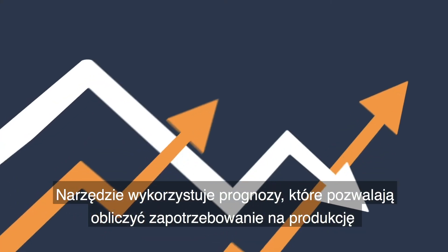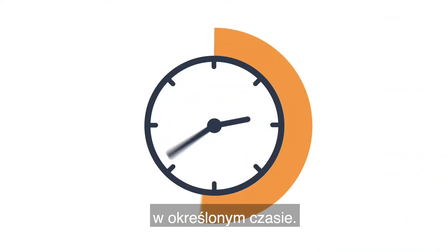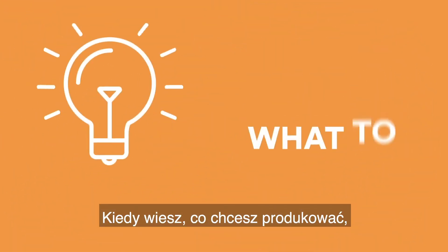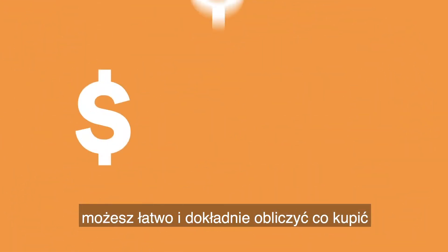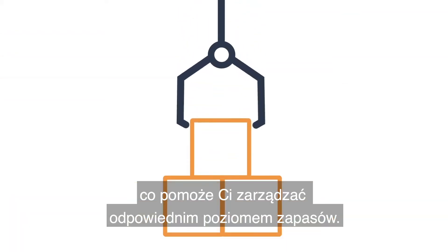The tool uses forecasts that allow you to calculate production demand for a specific time period. When you know what you want to produce, you can easily and accurately calculate what to purchase, which helps you manage a correct stock level.